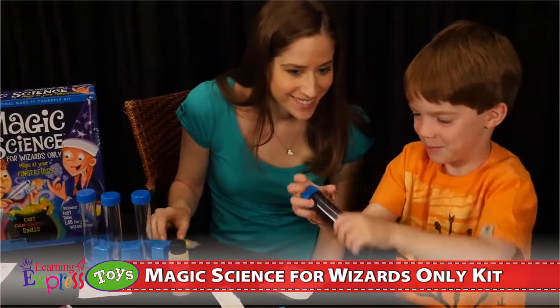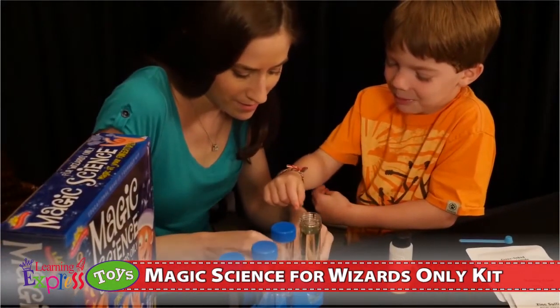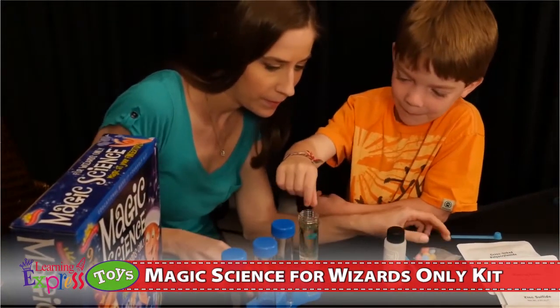Additional experiments include a test tube crystal ball, a magic wand lava, feverish fizz, and glow in the dark bubbling potion.